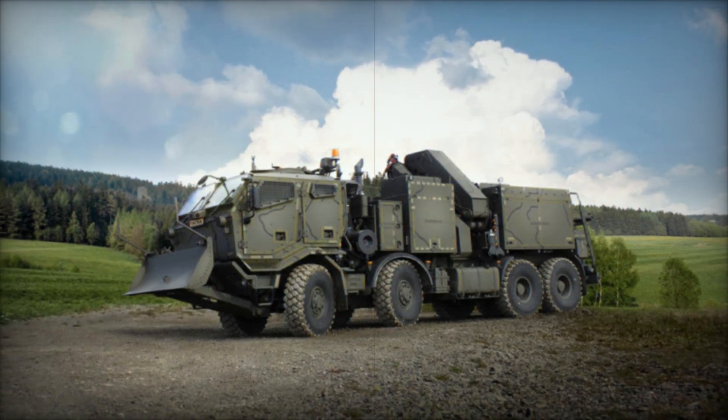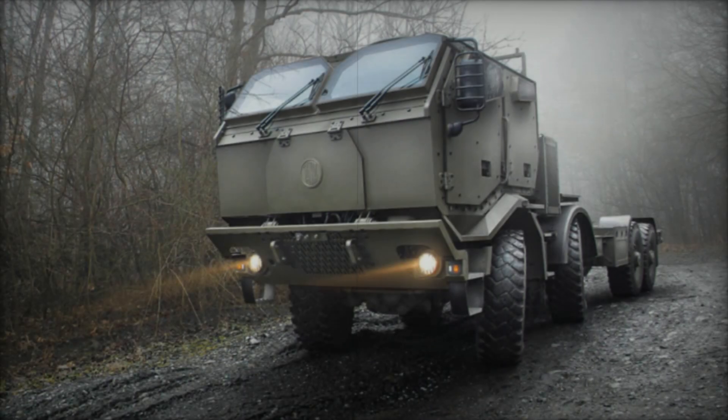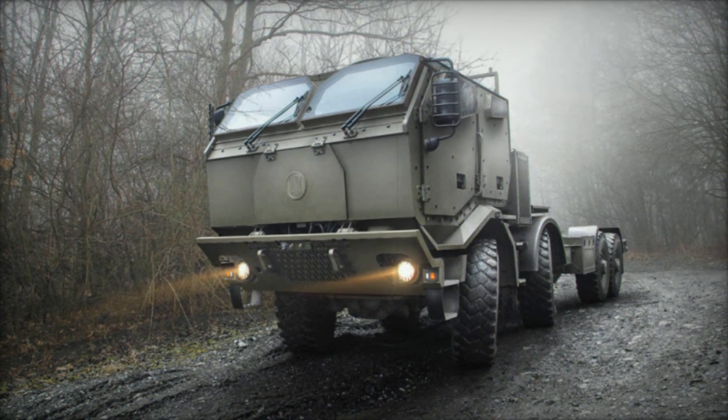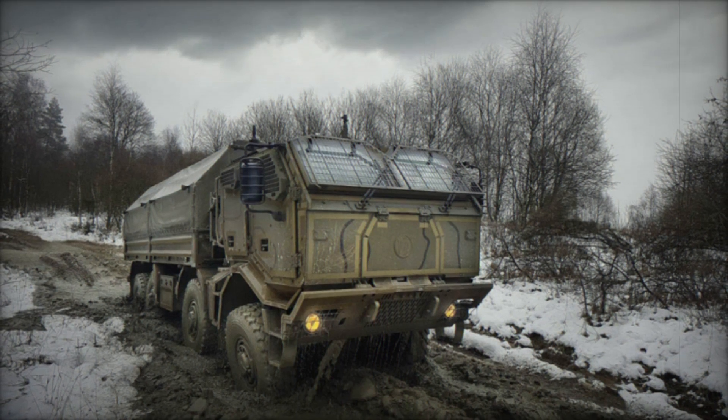The T815-7 Force retains TATRA's distinctive tubular backbone chassis, renowned for its robustness and off-road capabilities. This chassis design includes swinging independently suspended half-axles, ensuring superior traction and maneuverability over rough terrain.